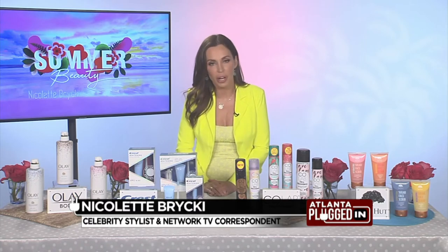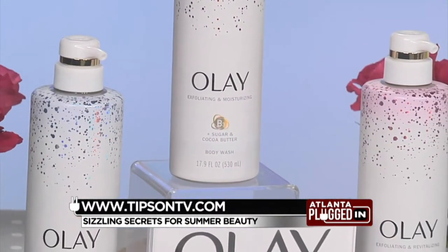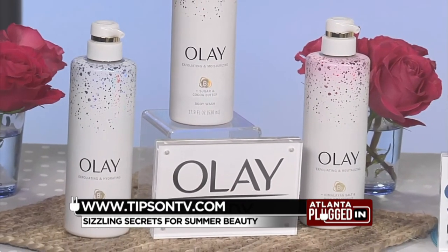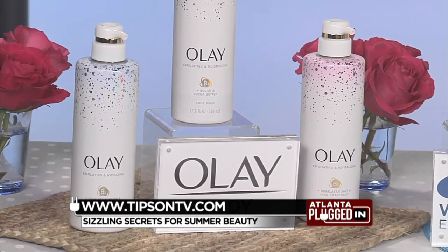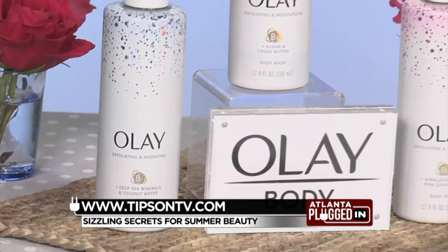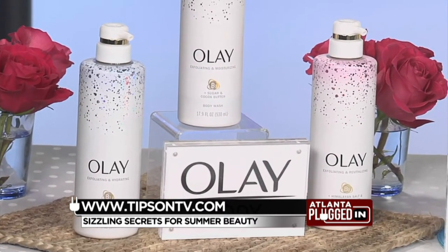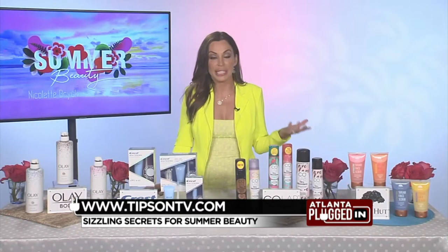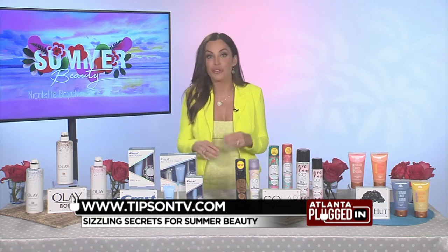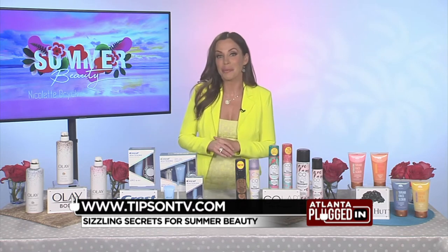The summer months can truly be hard on the skin. I like Olay to help get me that gorgeous skin for summer. This is the Olay Body Exfoliating Collection. It's gentle enough for everyday use and it massages away dead skin cells to improve skin without drying it out. It's crafted by Olay Skin Experts and contains natural ingredients like sugar and cocoa butter, as well as Vitamin B3 Complex and Petrolatum — the number one dermatologist-recommended ingredient for lasting hydration — making it a must-have for my summer body care routine.